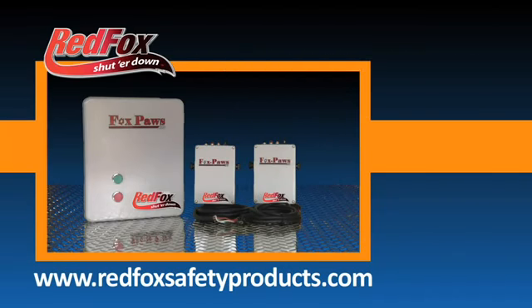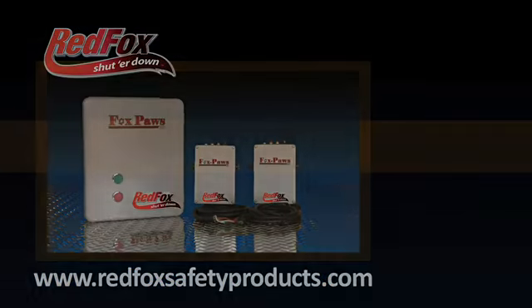To learn more about our products, go to our website. We'll see you next time.